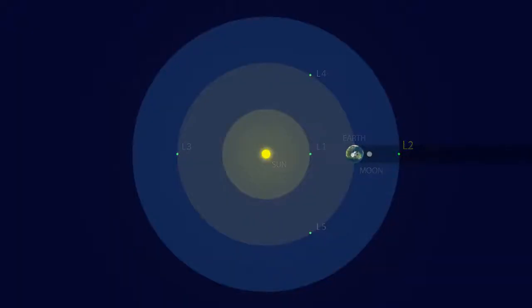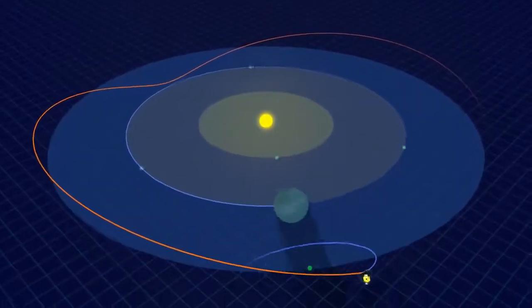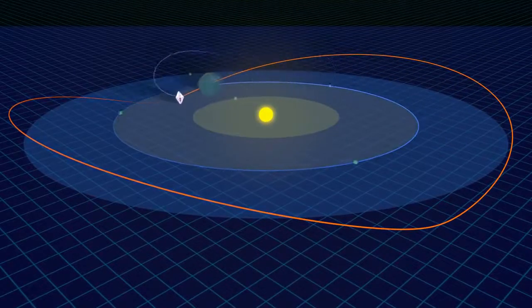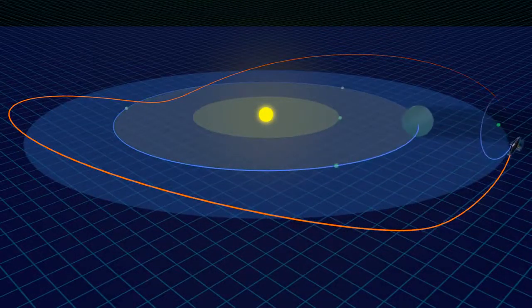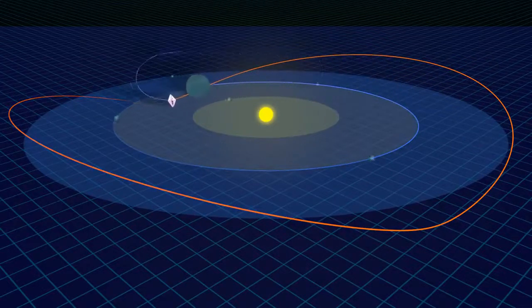The Sun-Earth L2 point is where Webb's orbit around the Sun is synchronized with Earth's. At this point, one million miles from Earth, Webb is free from the thermal influences of the Earth and all eclipses. Additionally, the Sun, Earth, and Moon — the brightest objects in the sky — are hidden by the deployed Sunshield, giving Webb a dark, cold, and stable environment to carry out its mission of discovery.